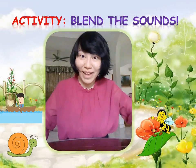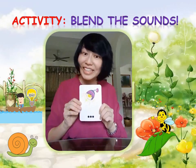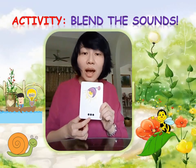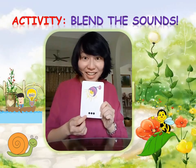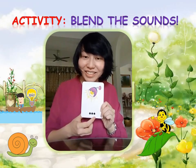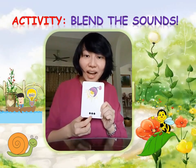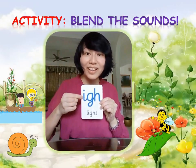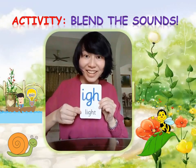The man turns on the light in his boat. L-I-G-H-T. Light.